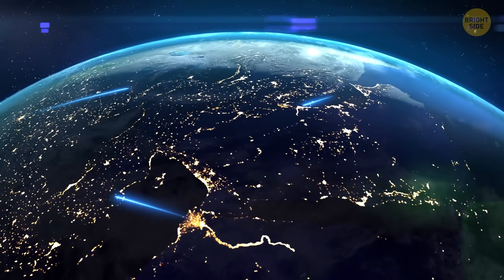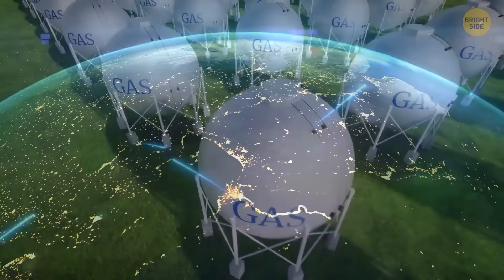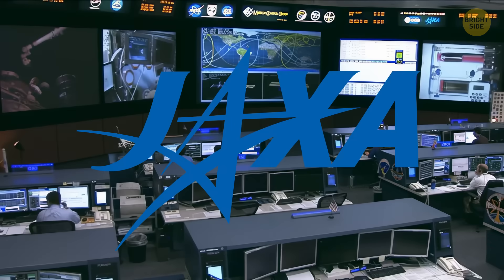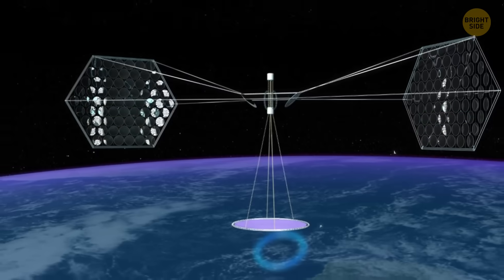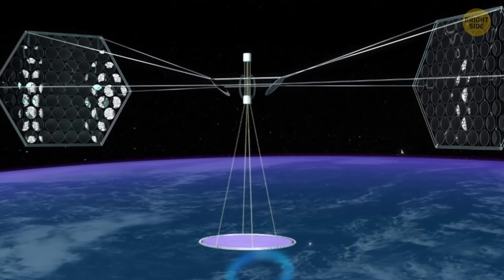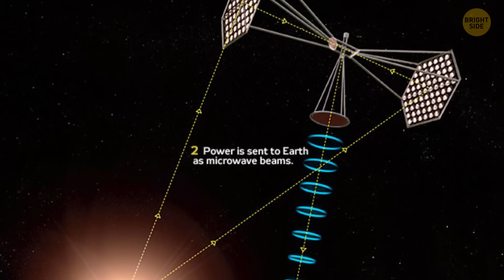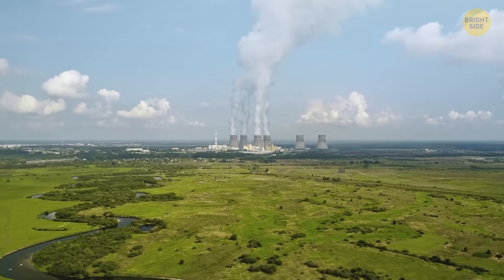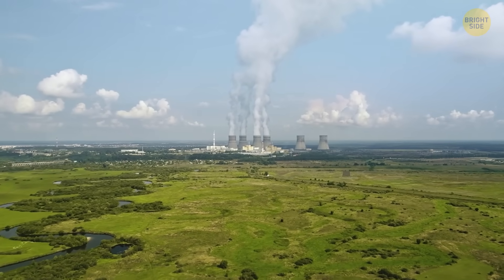Countries all over the world are investing in power beaming. Europe is focused on clean energy. The Japanese space agency hopes to have a giant solar power station orbiting Earth, collecting sunlight and beaming electricity down to us by the 2030s. The space station could send one gigawatt of energy — as much as a big nuclear power plant produces in a year.